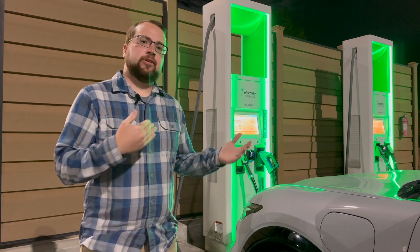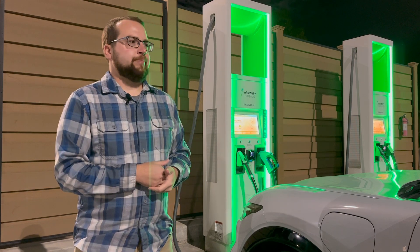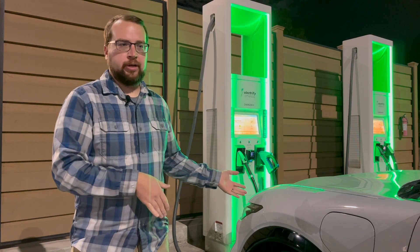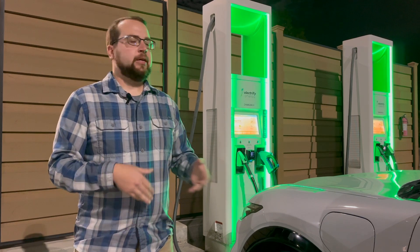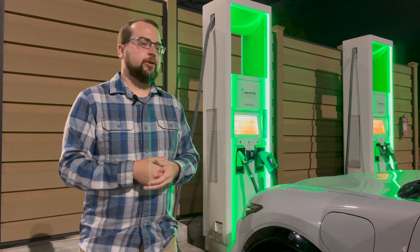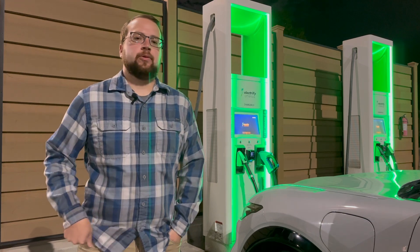The rear motor version will get better range since you're only running one motor instead of two. If you have the Route 1, you have the larger battery, the aero wheels, and no glass roof — all those things make a big difference. If you've got the GT, you've got two large motors but also the larger battery and the higher peak charging speed at 150 kilowatts.